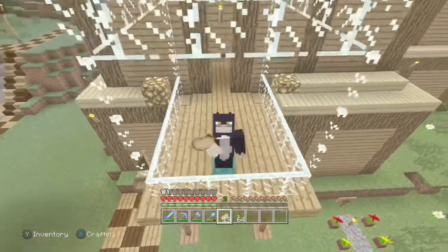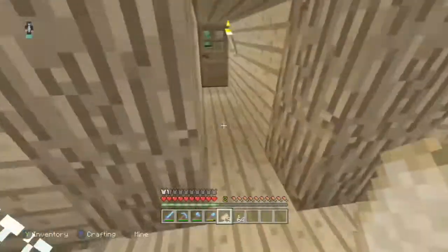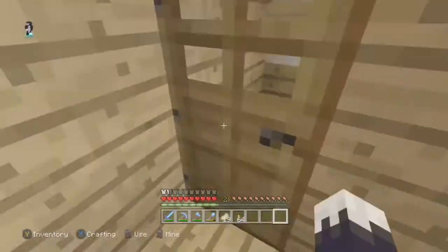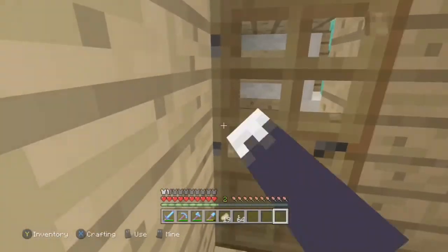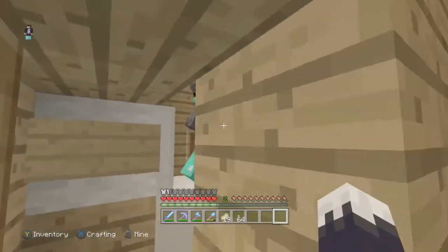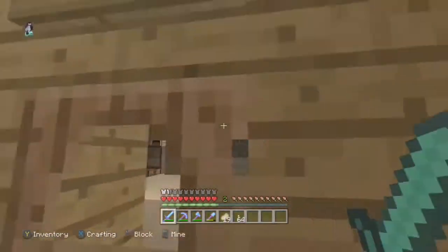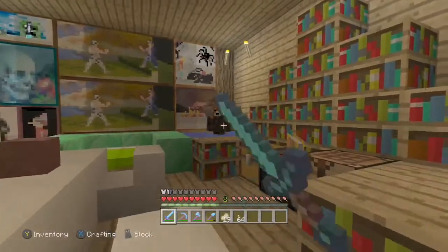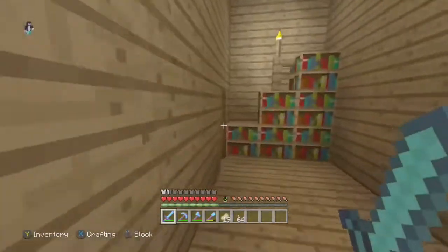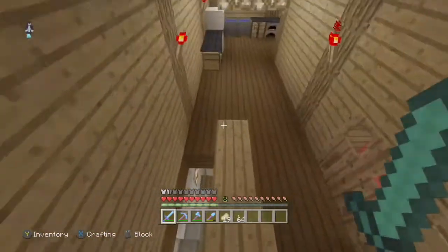Hey guys, this is Mason, ToCatYT here. Today's episode of Fantasy Adventures — we're back, and we're joined by Johnny, and also joined by Reese. Today's episode we're going to be building a clothes shop.